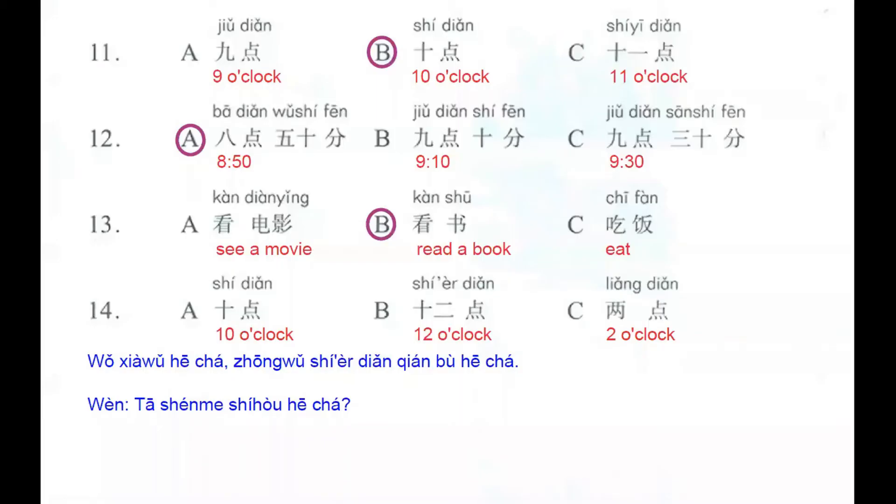Number 14. The first answer: 十点, 10 o'clock. Second one: 十二点, 12 o'clock. And letter C: 两点, 2 o'clock. We listen here: 我下午喝茶，中午十二点前不喝茶 — I, in the afternoon, drink tea; before 12 o'clock I don't drink tea. The question is 他什么时候喝茶 — when does he drink tea? The correct answer here is letter C, 两点.